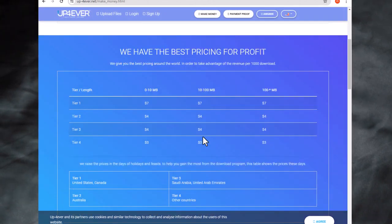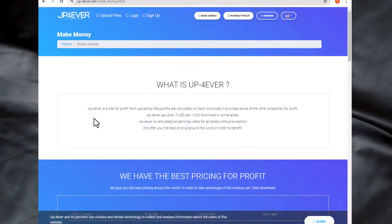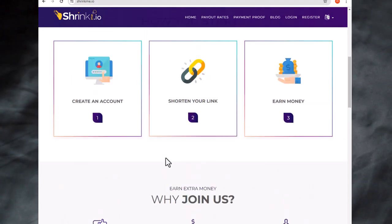Upload the PDF guide to UpForever.net and get a special link. This link will earn you money whenever someone downloads the guide. Then shorten the link using ShrinkMe and get paid every time someone clicks on it.